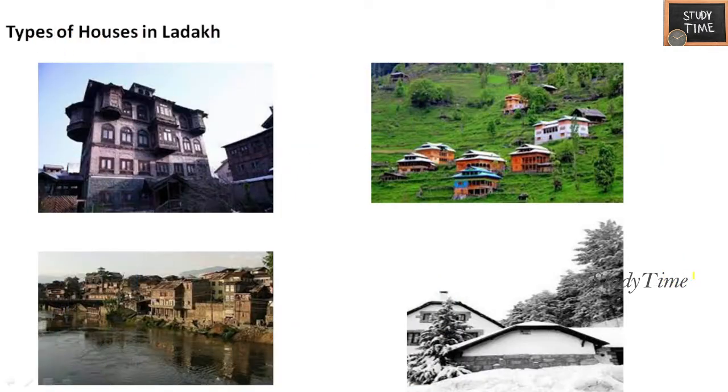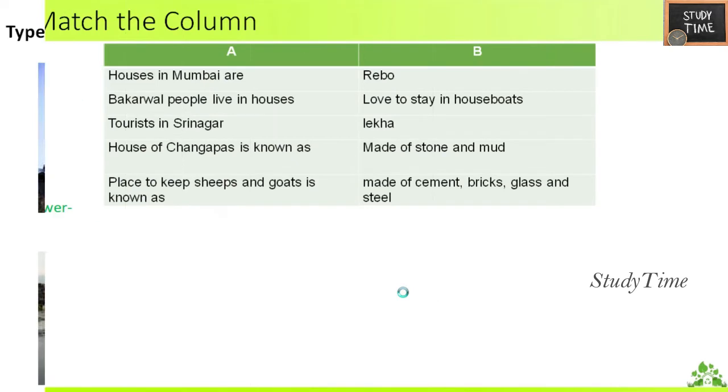Here you can see the different types of houses in Ladakh. One is like an apartment kind, present in the valley, and another is present along the sides of a river. Some houses are fully covered with ice.